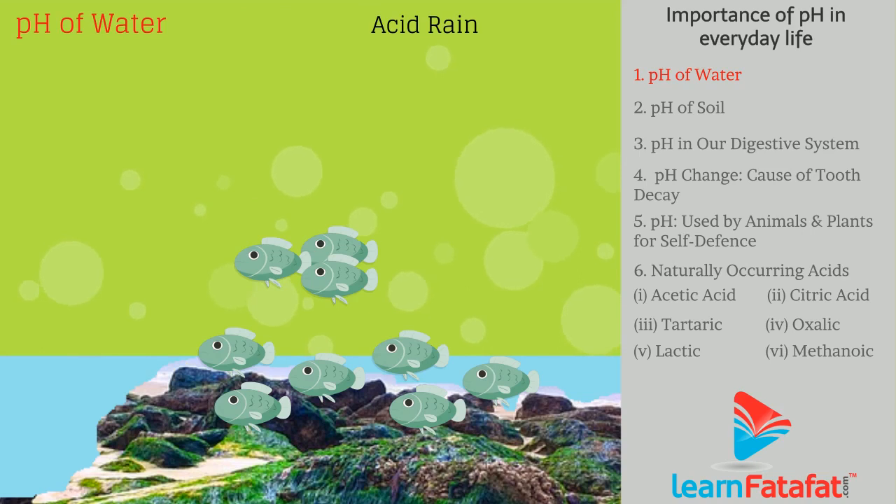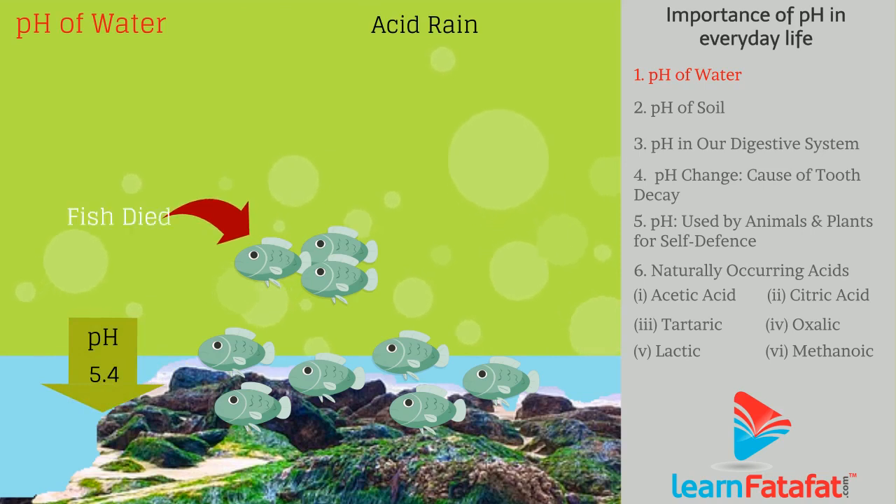Because of acid rain, if the pH of river water decreases below 5.4, then organisms that live in the water suffer.